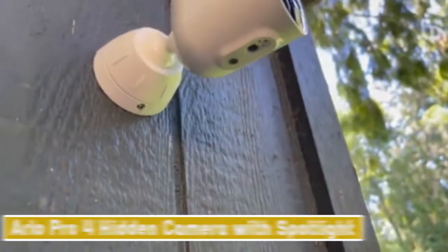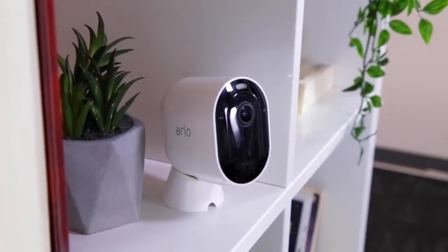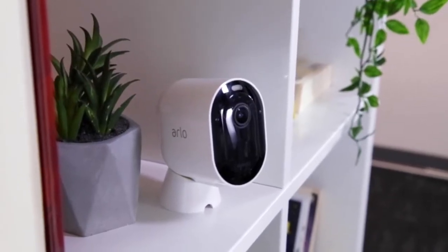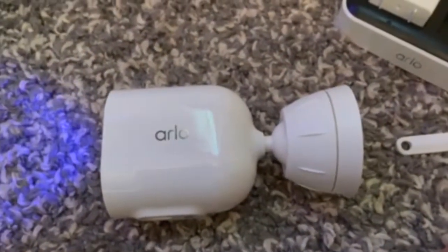The first outdoor gadget is the Arlo Pro 4 Hidden Camera with Spotlight. We've evaluated a lot of different kinds of outdoor security cameras, but the Arlo Pro 4 Spotlight Camera definitely stands out as one of the most feature-packed options available.